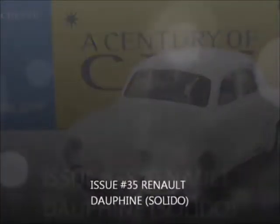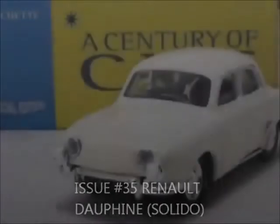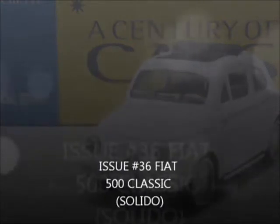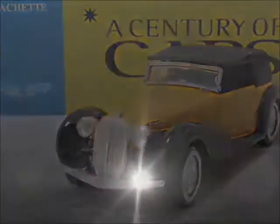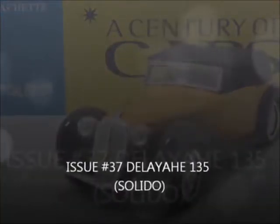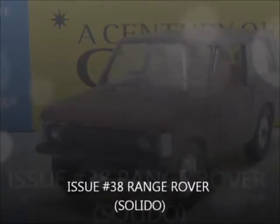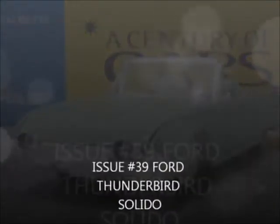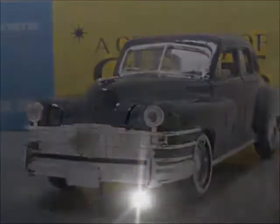Issue 35, the Renault Duffin by Solido. Issue 36, the Fiat 500 Classic by Solido. Issue 37, the Delahaye 135 by Solido. Issue 38, the Range Rover by Solido. Issue 39, the Ford Thunderbird by Solido. Issue 40, the Mercedes 300SL by Solido.